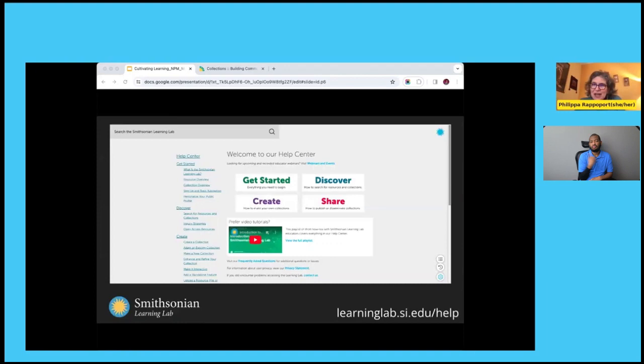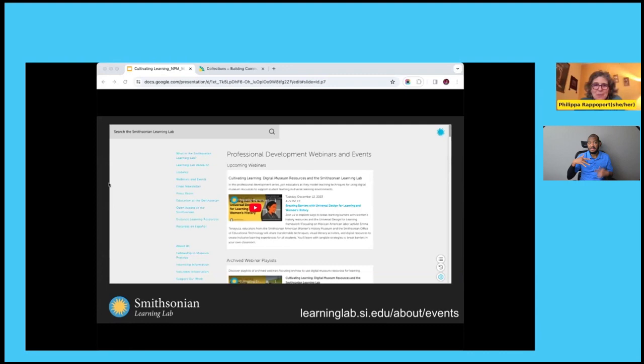I want to draw your attention to our educator page on the lab. If you go to the bottom of any page of the lab and click on 'Get Started,' you'll see content to help you use the lab to discover, create, and share. If you click at the top where it says 'Webinars and Events,' that will take you to our archived sessions with a whole range of programming on using digital museum content effectively for learning.